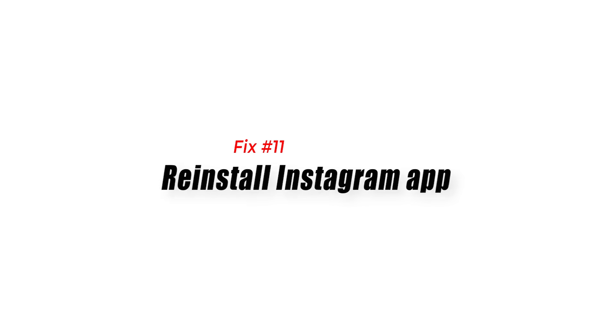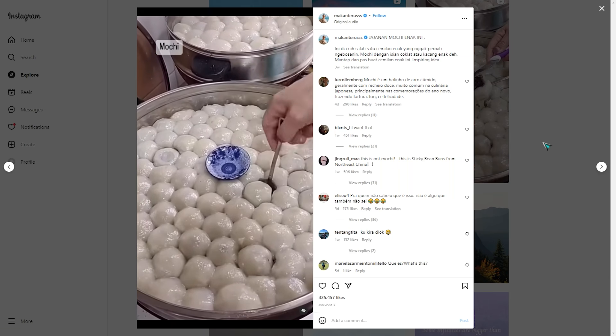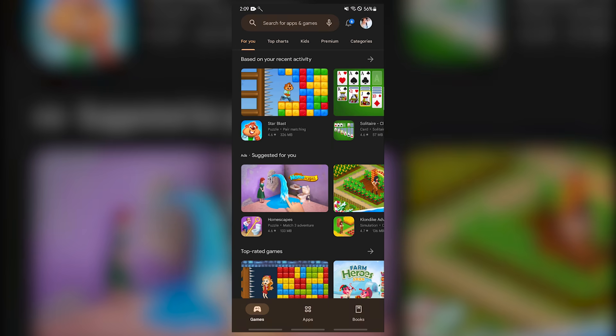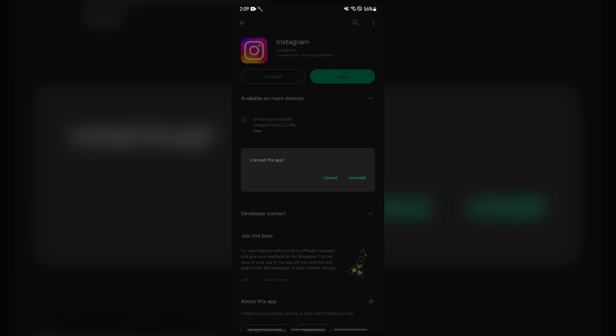Fix number eleven: reinstall the Instagram app. If the previously mentioned steps do not work, you will likely need to reinstall the Instagram app. A corrupted app may already be the cause of the problem. To fix this, uninstall the app and then reinstall Instagram on your device.